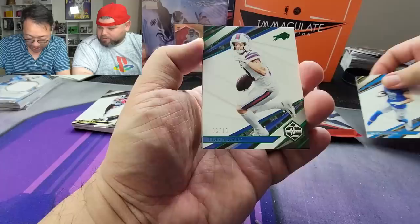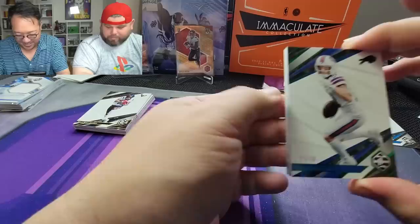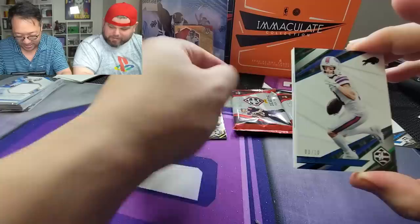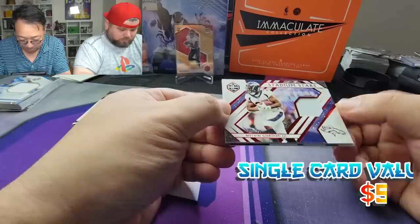TJ Hockenson — no. Oh, Cole Beasley out of 10, 3 out of 10! And we have Aaron Rodgers. Austin Eckler — not too bad. Oh, this is gonna be nice. Stadium Stars, 22 out of 25 — Melvin Gordon the Third!